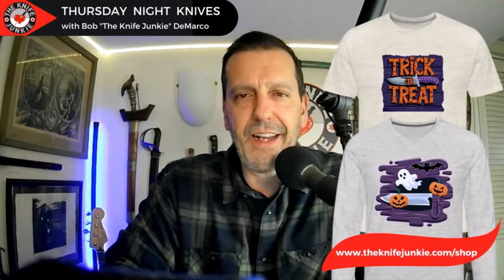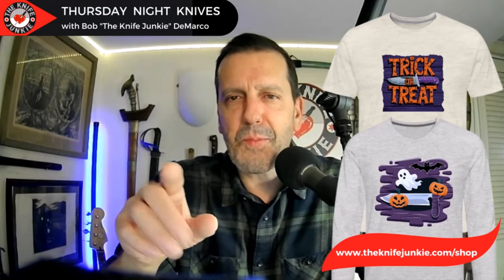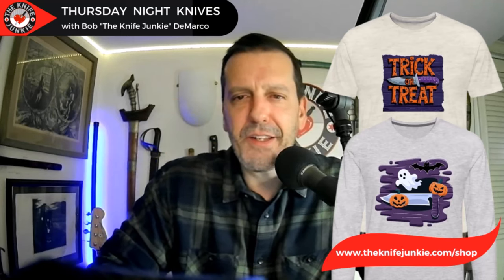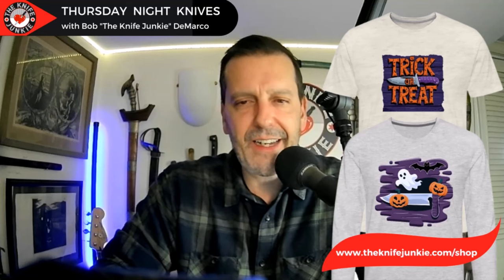Those are knives I really want, but there are also some other things to show. With the change of season, Jim has been working in his design studio and has two cool new Halloween-themed t-shirts. The Trick or Treat shirt on top has a really cool knife design — his knife designs are really coming along. And down below a very cool push Bowie design with ghost and ghouls. Check it out at theknifejunkie.com/shop.